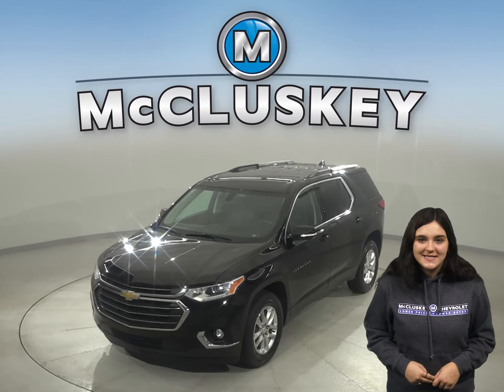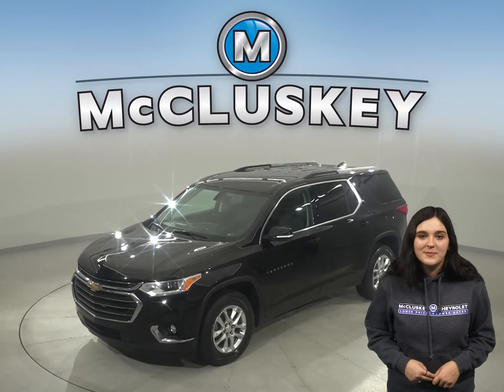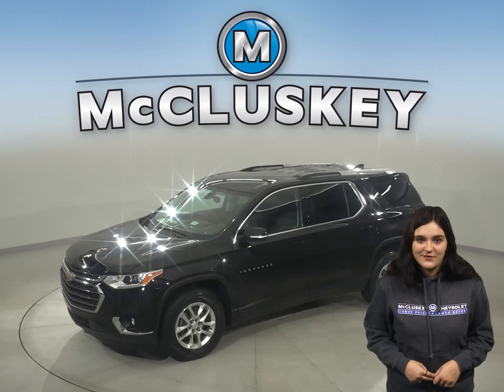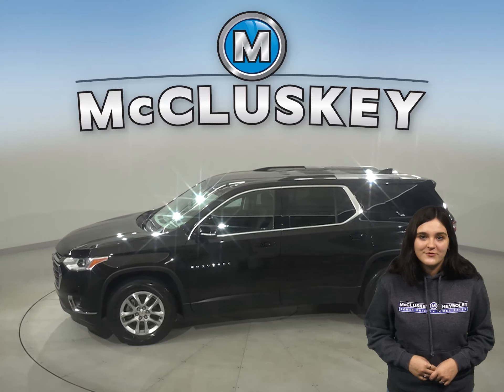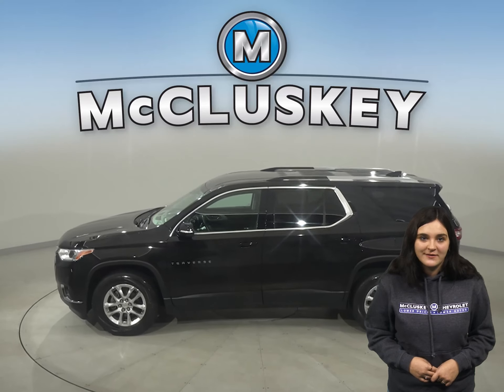Take a look at this 2018 Chevrolet Traverse — it's the perfect choice to be your next SUV. There's front and rear climate control to keep everyone comfortable no matter what the temperature is outside.